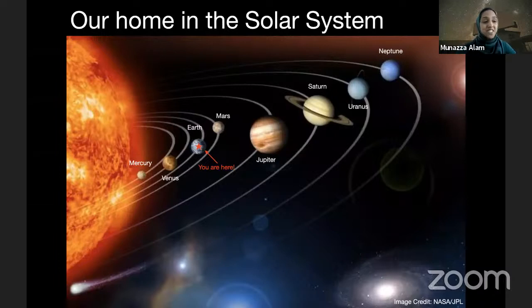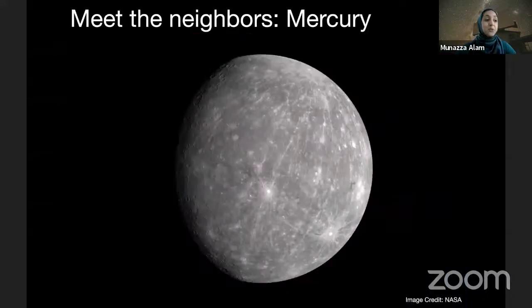All right, let's start closest to the Sun and move on out. So we'll start with Mercury. Mercury is our closest space neighbor and is the closest to the Sun. It's actually the smallest planet in the solar system. And because it's so close to the Sun, it's also really hot — temperatures that can reach about 800 degrees Fahrenheit. We'd definitely not be able to survive there.